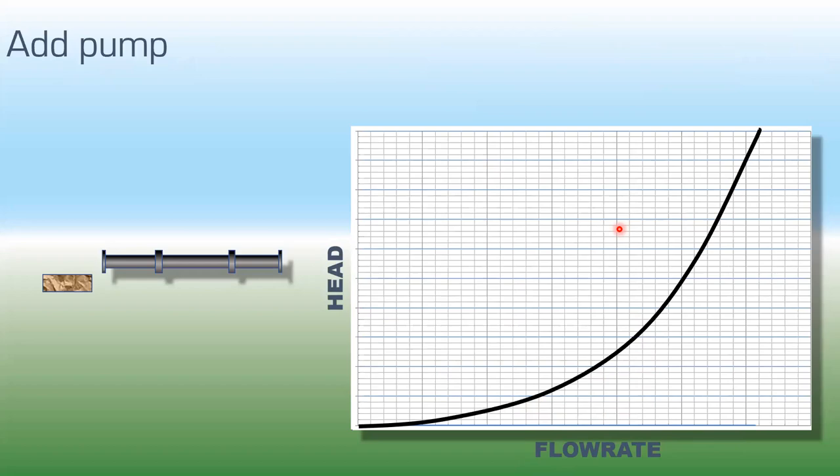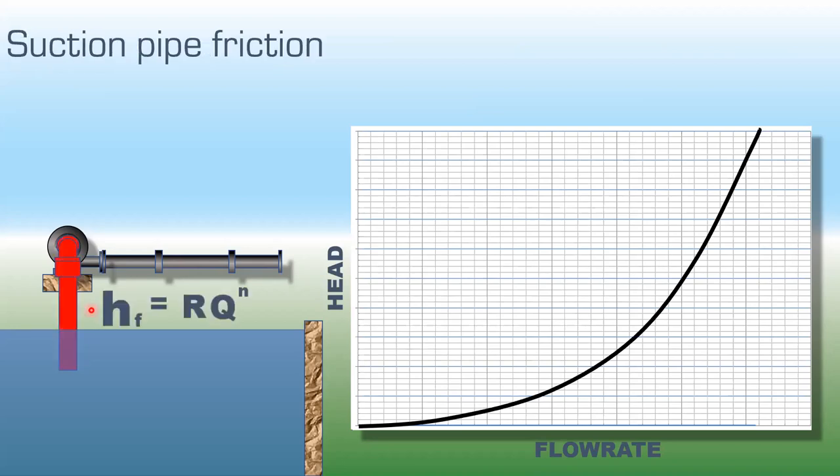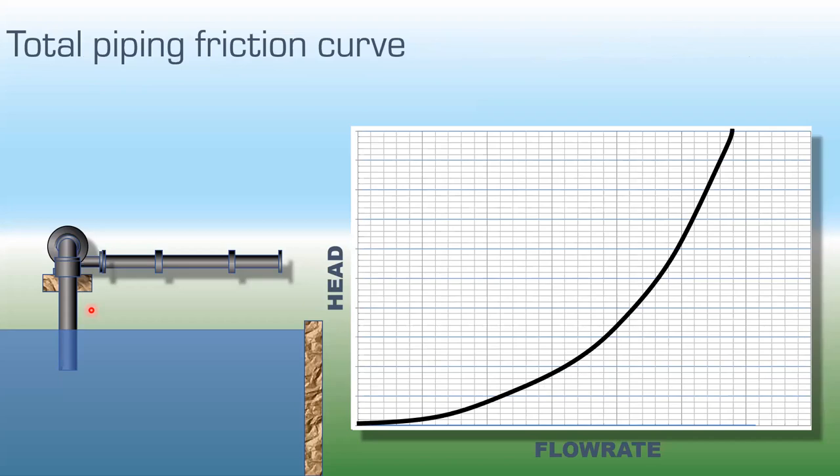Let's take a real example. We attach a discharge pipe to the pump and add a suction pipe — this is a lift situation. We have frictional losses for the discharge pipe and must also include frictional losses for the suction pipe. We calculate R for the suction pipe, vary Q, and plot a new frictional system curve for the suction side. Since these pipes are in series — whatever flows through suction also flows through discharge — we add these curves vertically to get the overall system friction loss.